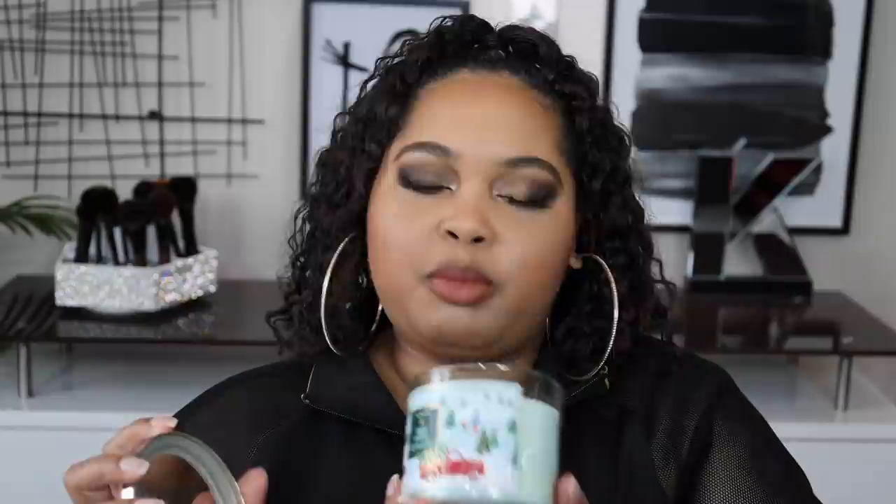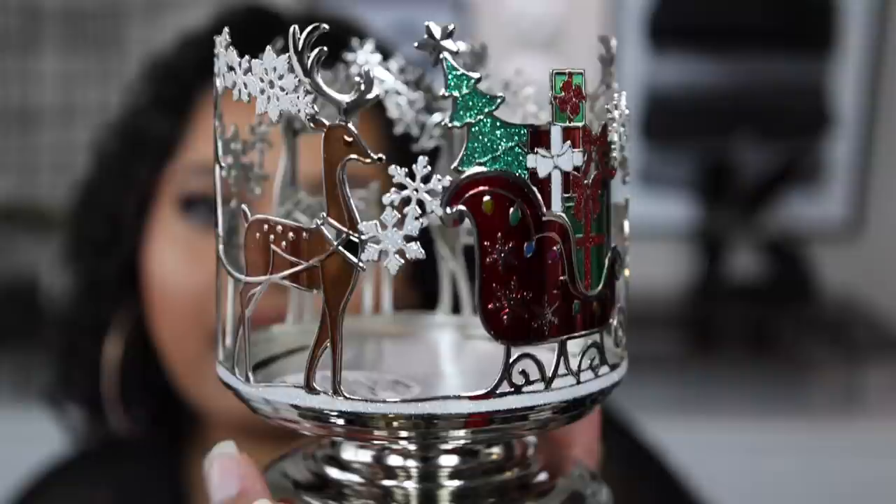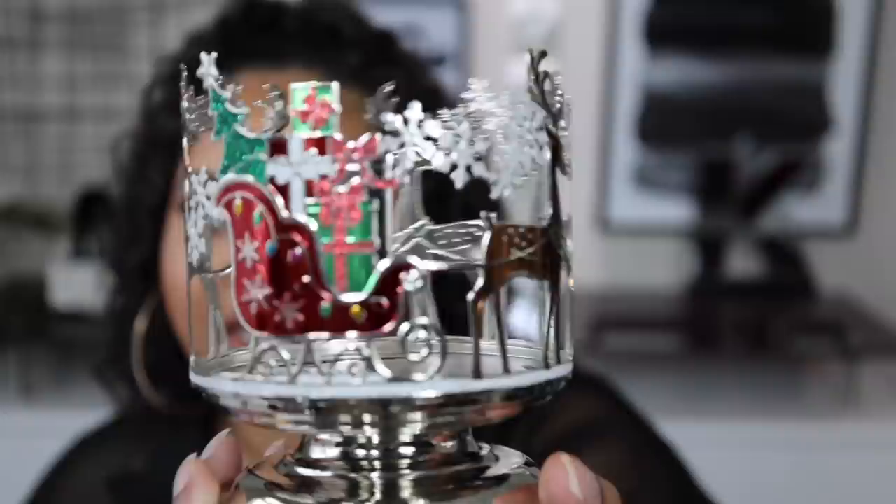I'll start with this bag which only has one candle — the scent Tree Farm. I like this one; it smells like a tree farm but not too much like outside. It has that tree scent but also smells kind of fresh.